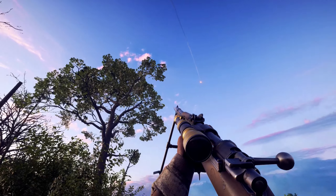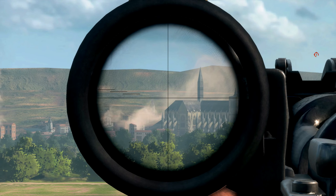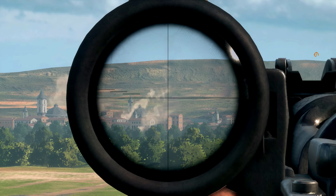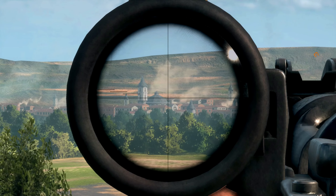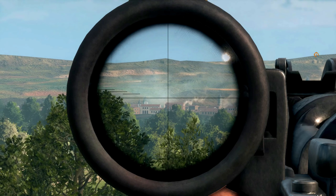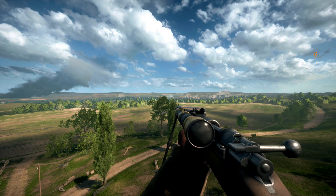Did you know that when you're on the St. Quinton's Scar map, if you look across into the distance, you can see the Amiens map? Those more familiar with the Operations game mode probably know these two maps are linked — they are part of the same operation. I just thought that was a very nice and cool feature that they added in, that you can actually see one map from another.